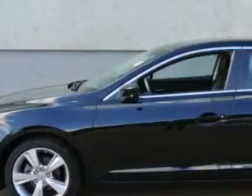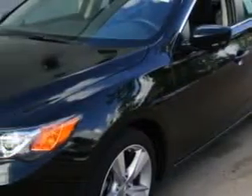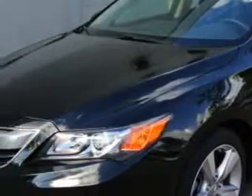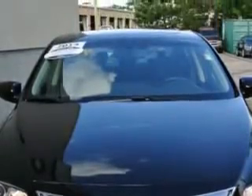Imagine driving this Crystal Black Pearl 2014 Acura ILX, equipped with a four-cylinder engine and an automatic transmission. Enjoy an exceptional 35 miles to the gallon on this great car.